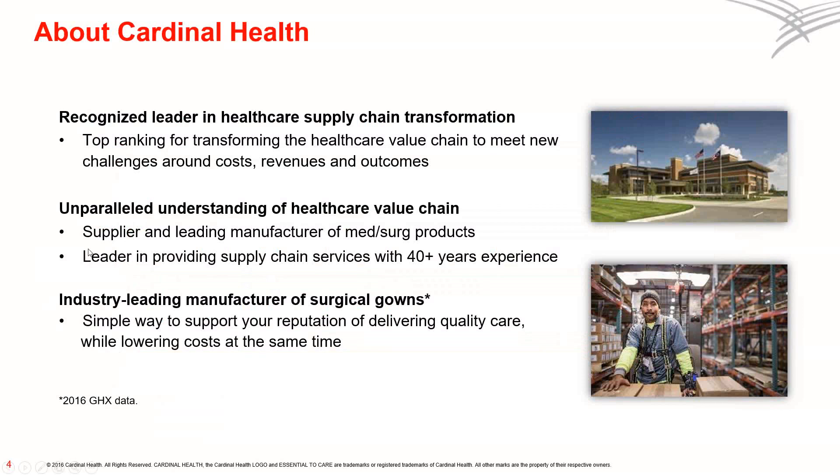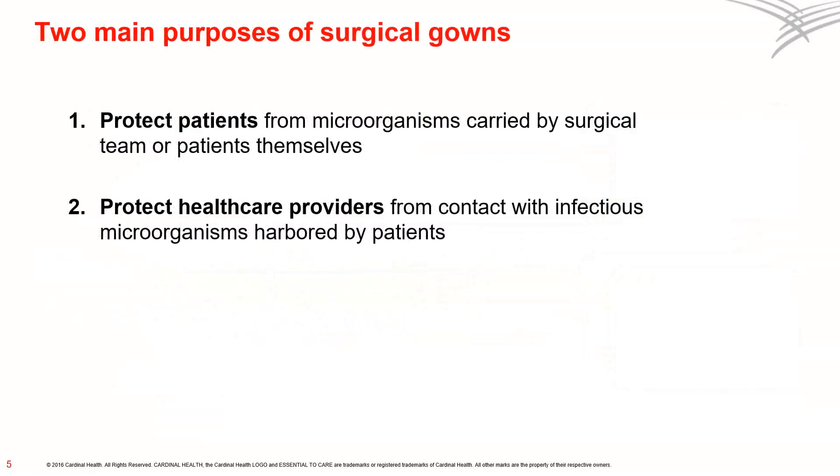Now let's turn our focus to surgical gowns, starting with a basic but critical question: what are the main purposes of surgical gowns? There are two. First, to protect patients from microorganisms carried by surgical team members or the patients themselves. And second, to protect healthcare providers from contact with infectious microorganisms that the patients may harbor.